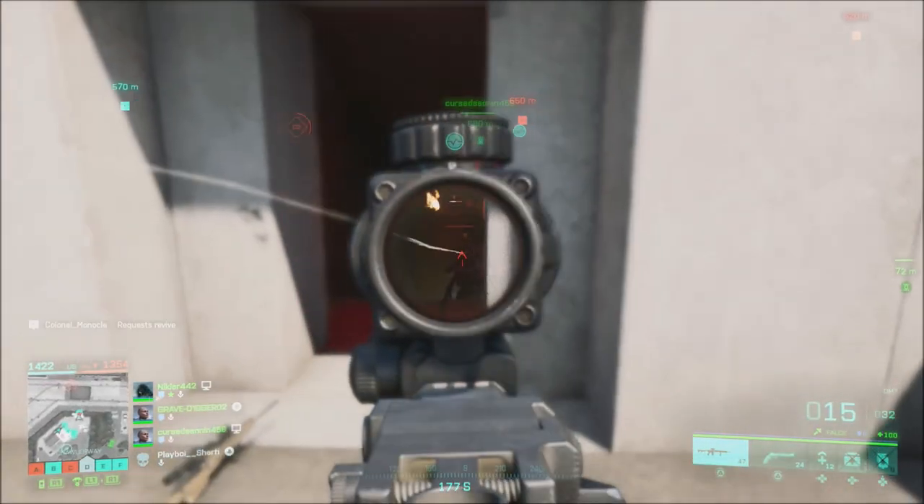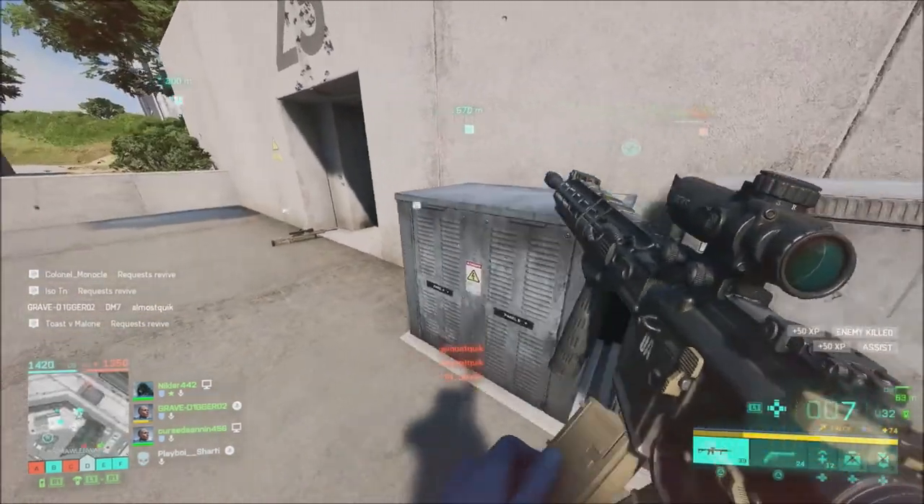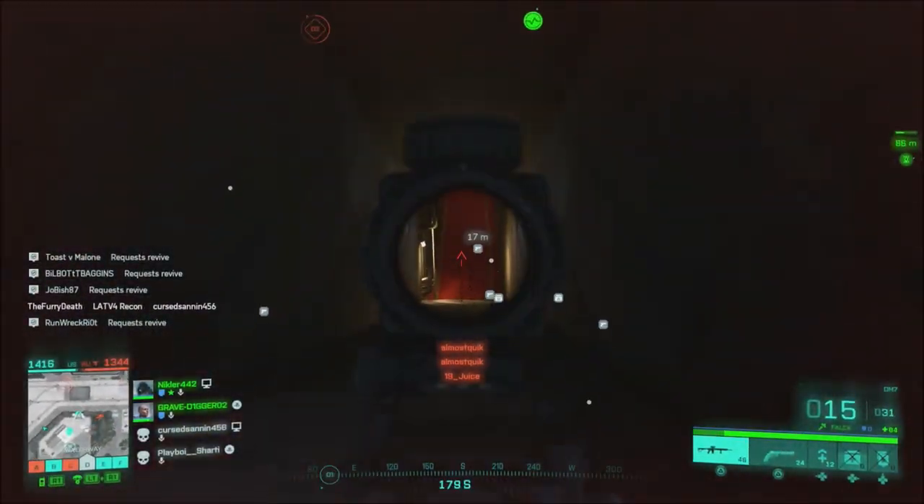What is going on guys, Grave here today and I'm going to talk about some disappointing news we found out from DICE and EA yesterday. Battlefield 2042 will not run at 120 FPS on new gen consoles.